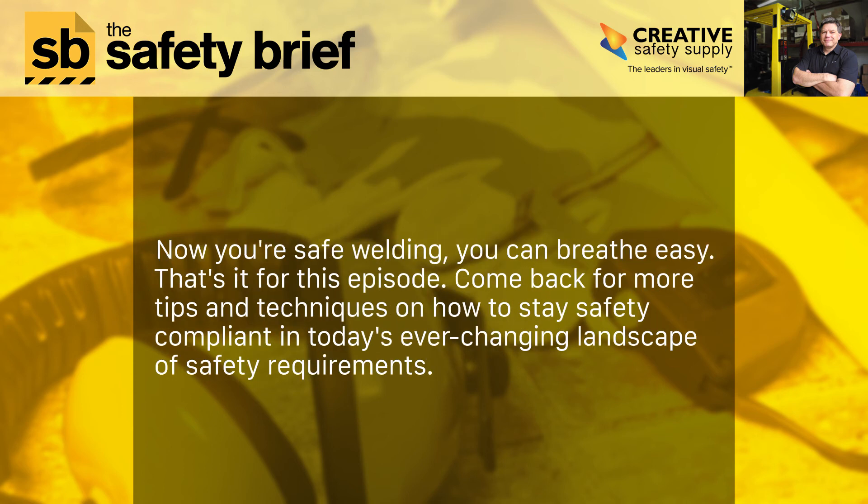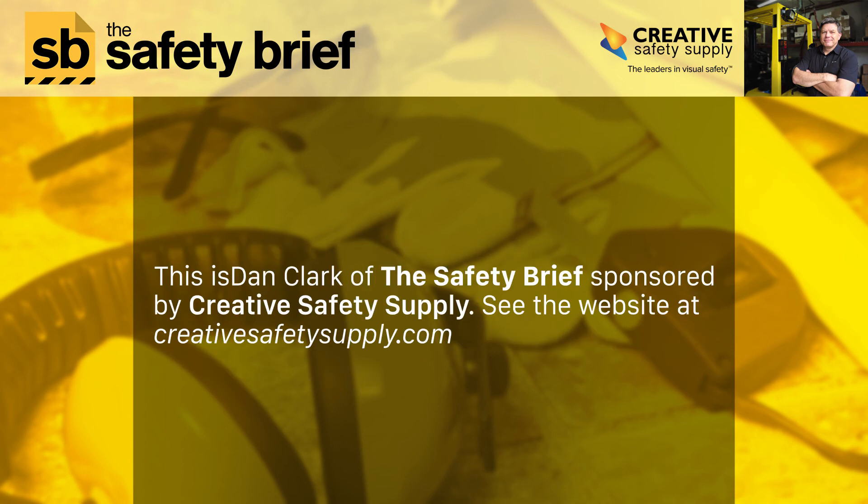Now you're safe welding — you can breathe easy. That's it for this episode. Come back for more hot tips on how to stay safety compliant in today's ever-changing landscape of safety requirements. This is Dan Clark of The Safety Brief, sponsored by Creative Safety Supply. See their website at creativesafetysupply.com.